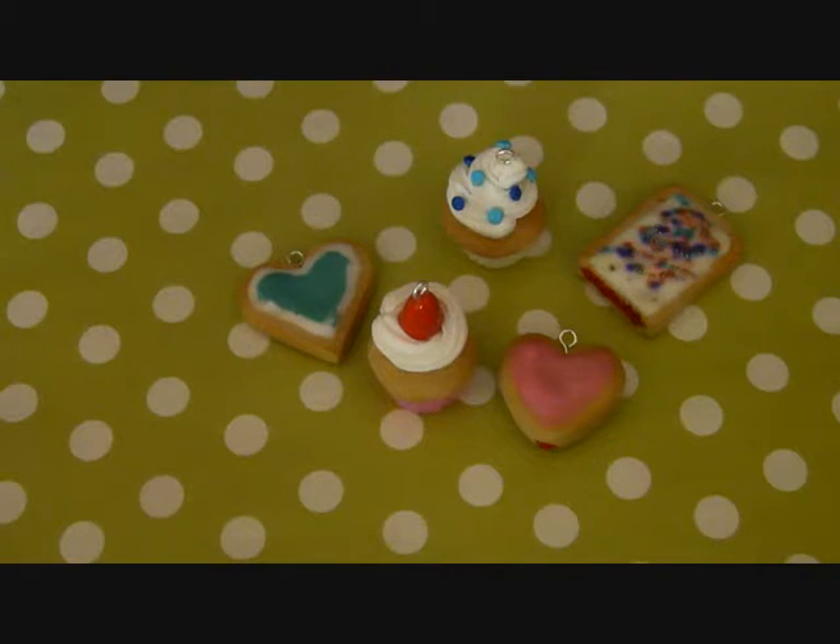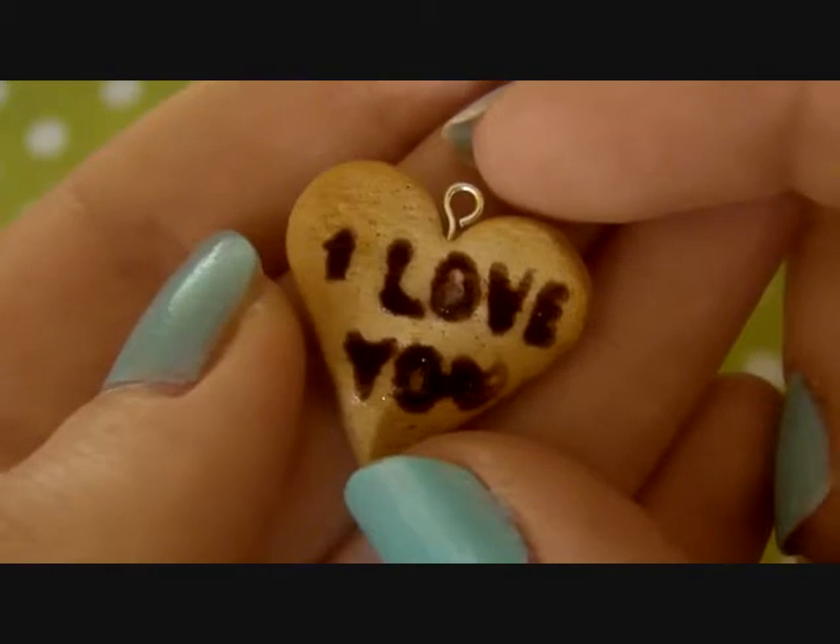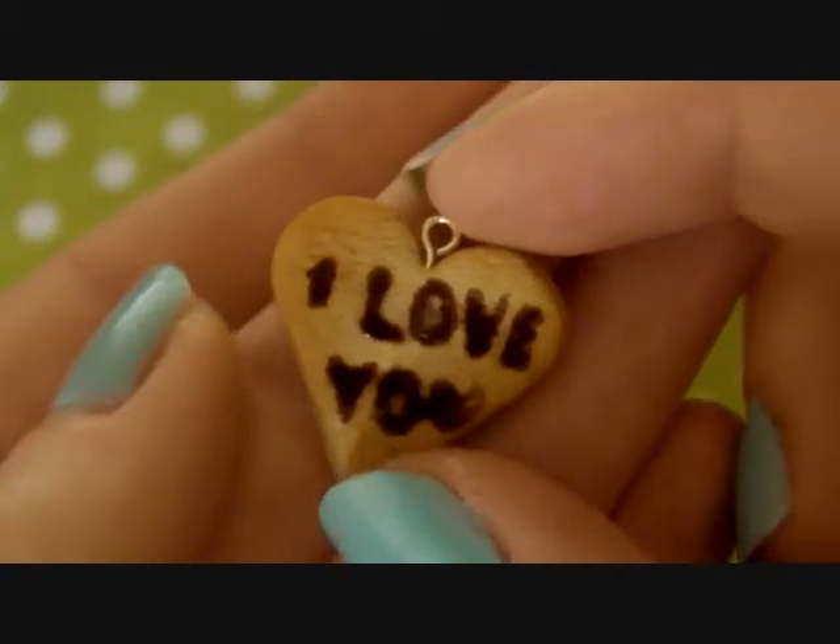Next I have this 'I love you' sugar cookie. This is also kind of for Valentine's Day, but I was in Paris on that day, so.